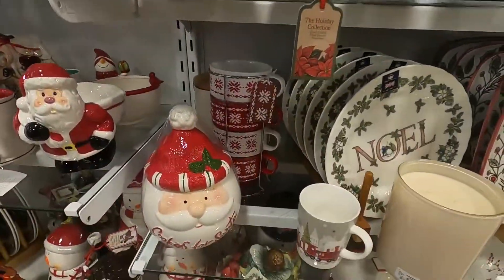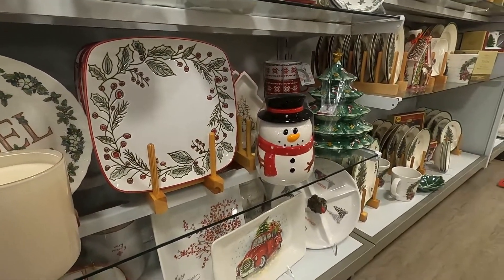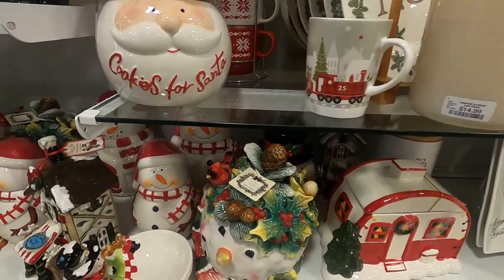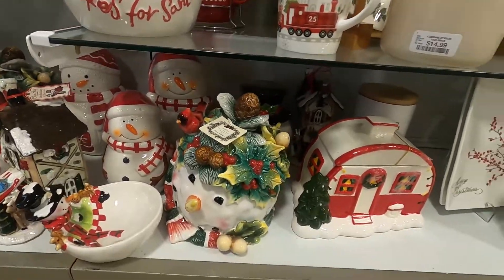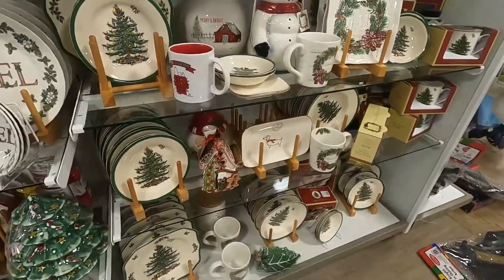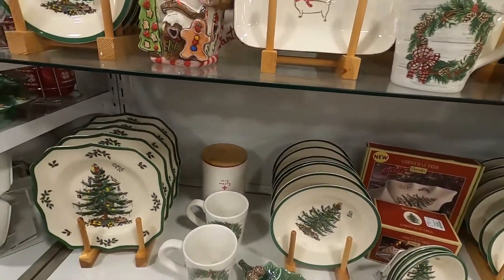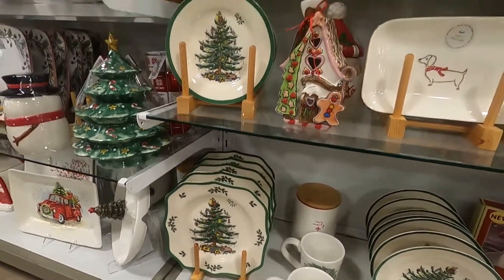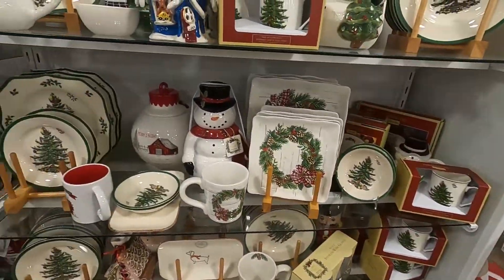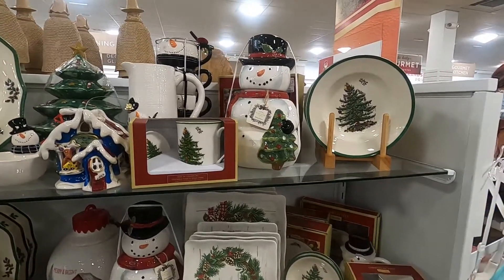Now that I'm looking at this section, I really like some of the pieces that I see here. Maybe when I do my home tour you might see some items from this section. I do have a mini haul to share with you all, so I really hope you continue watching.